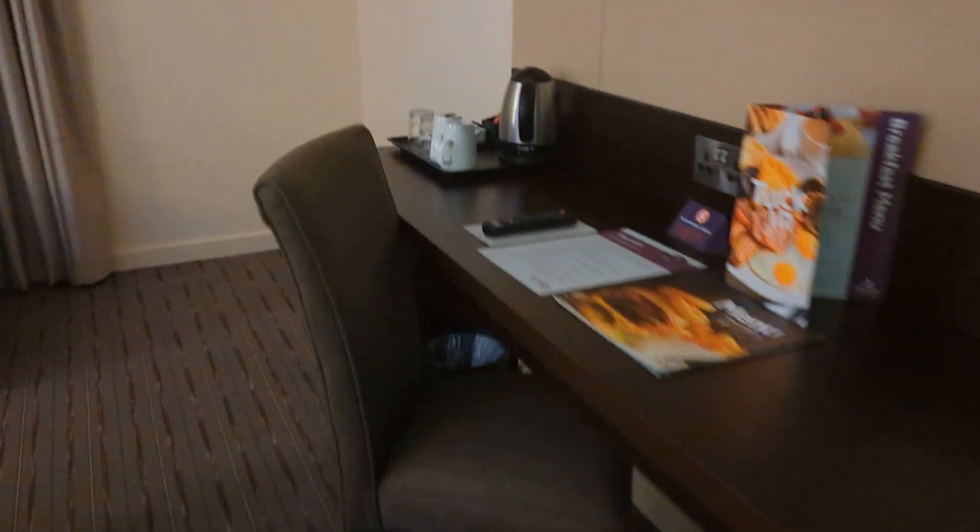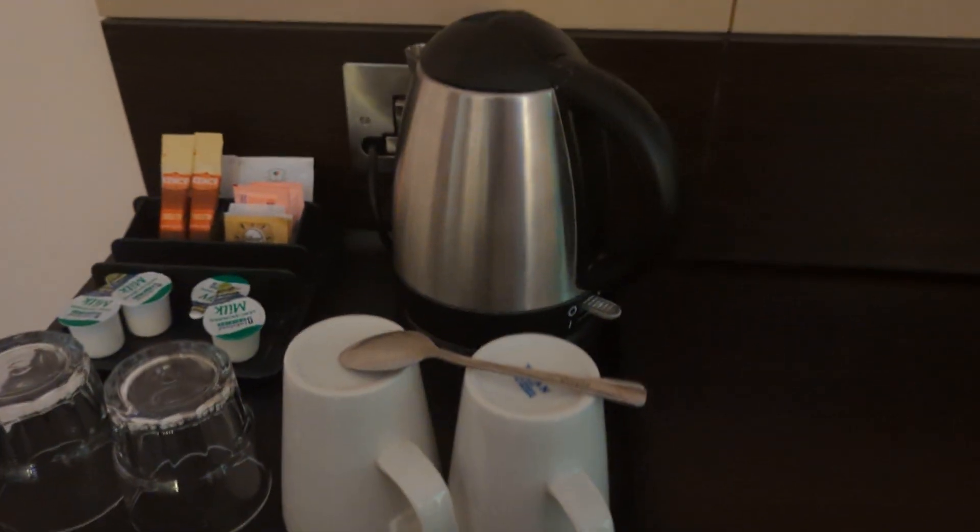We have a toilet and bath as usual, and the ubiquitous Premier Inn kettle and mugs.